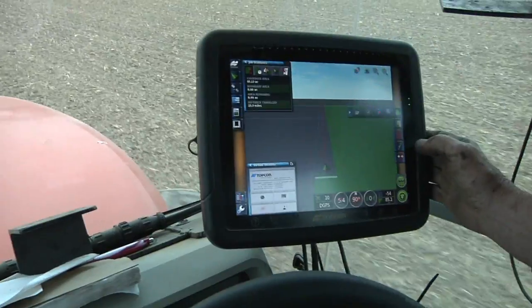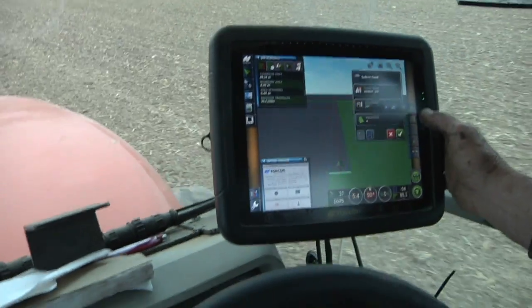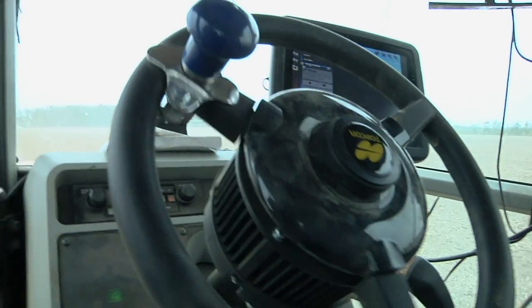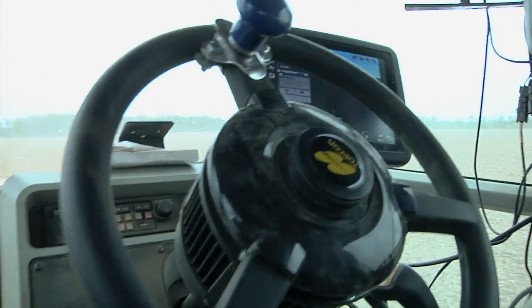I like the X30 because it's easy to use and easy to see, and you can drag and drop — that's good. The electric steering — I can text on my cell phone while I'm planting beans, so it's good.